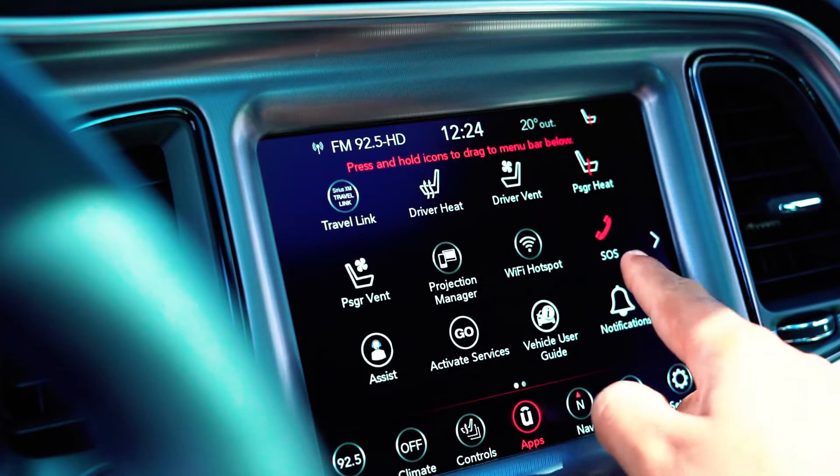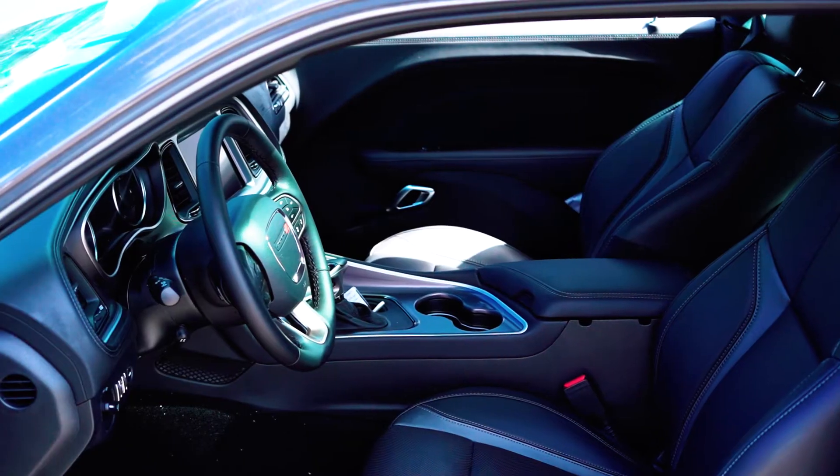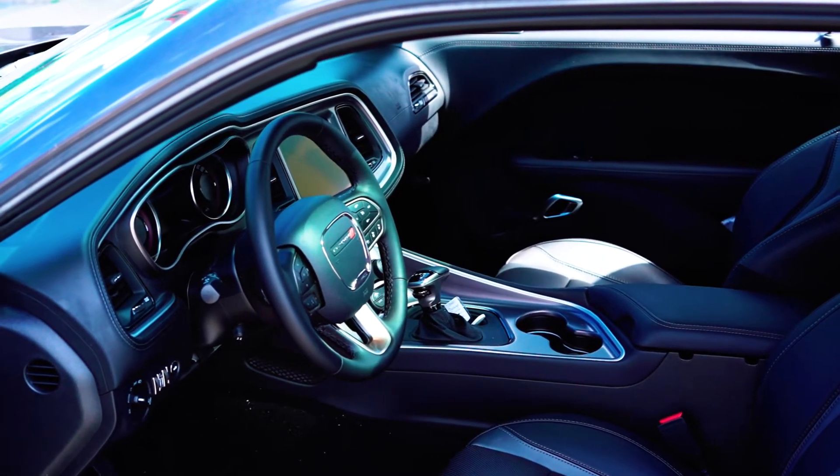Having the perfect song for the perfect drive has never been easier than with the Uconnect 4C system, and coupled with the six-speaker Alpine sound system, your drive is gonna be perfect.